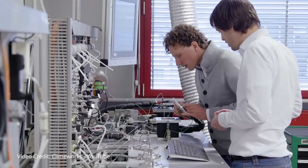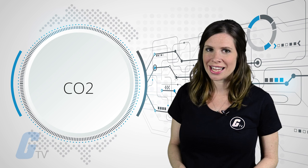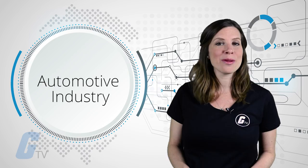During the capture process, CO2 is chemically deposited on the filter surface. Once the filter is saturated, the CO2 is then isolated at about a temperature of 100 degrees Celsius. The pure-captured CO2 gas can then be sold to customers in key markets, including commercial agriculture, food and beverage industries, the energy sector, and the automotive industry.